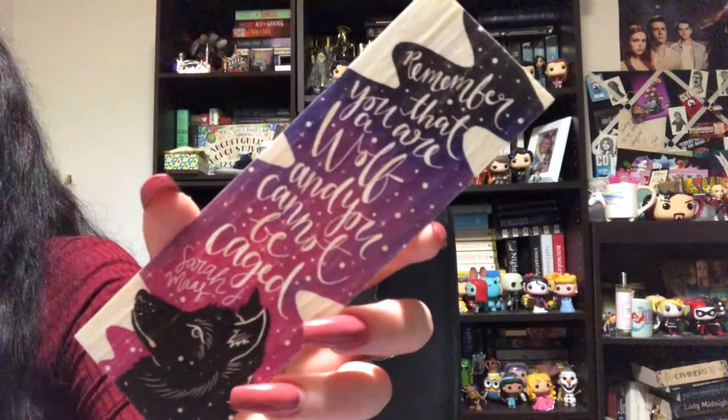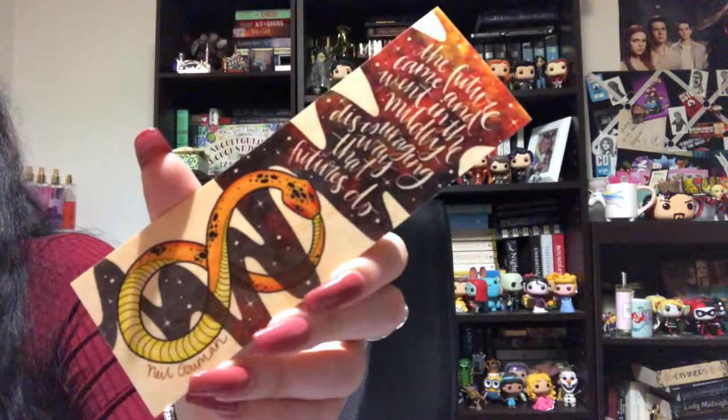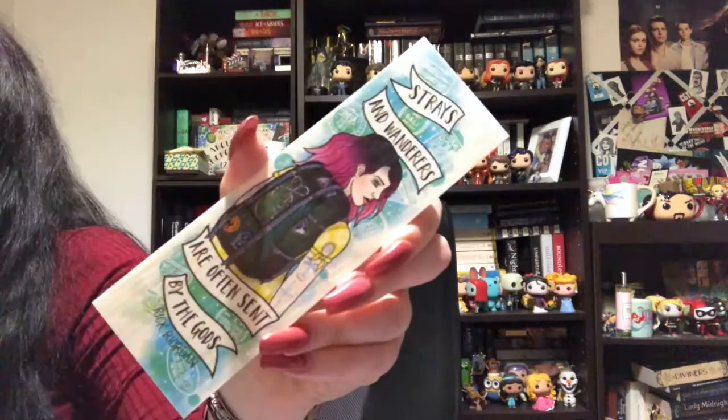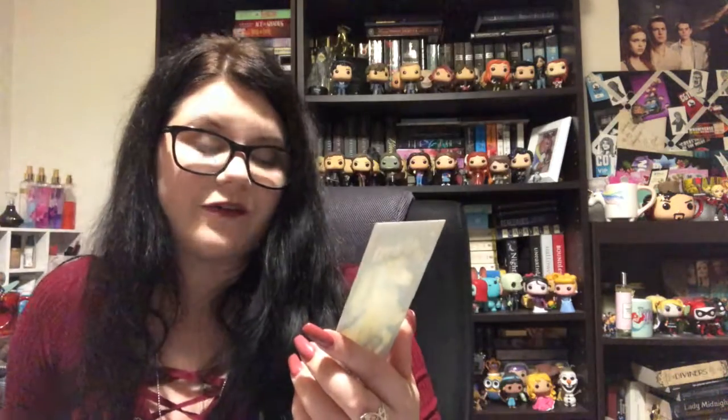If you can't tell, I kind of like Sarah J. Maas ones because they're beautiful and her quotes are so iconic. This one says, 'Remember that you are a wolf and you cannot be caged.' This is an Inhale Game one that says, 'The future came and went in the mildly discouraging way that futures do.' Another Rick Riordan one: 'Strays and wanderers are often sent by the gods.' Anything's possible if you've got enough nerve — another Harry Potter quote featuring Ginny Weasley's patronus.